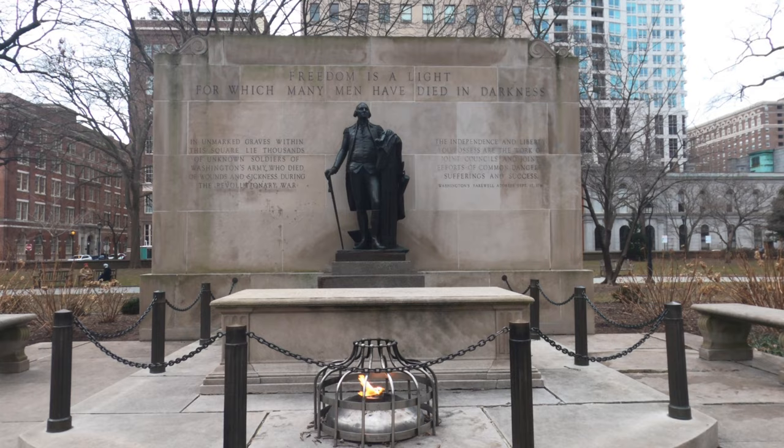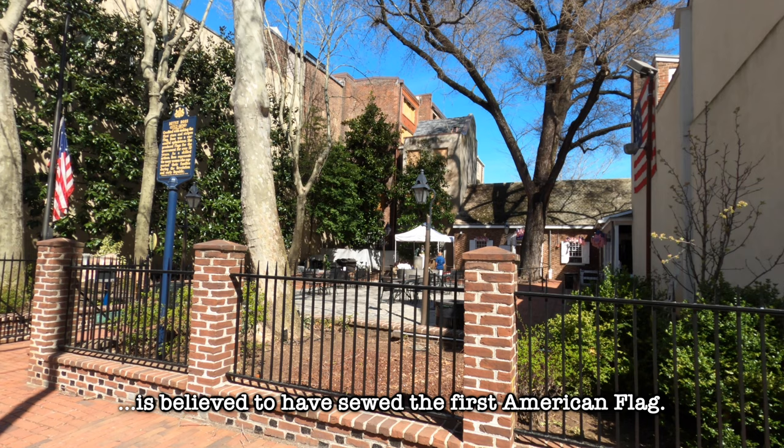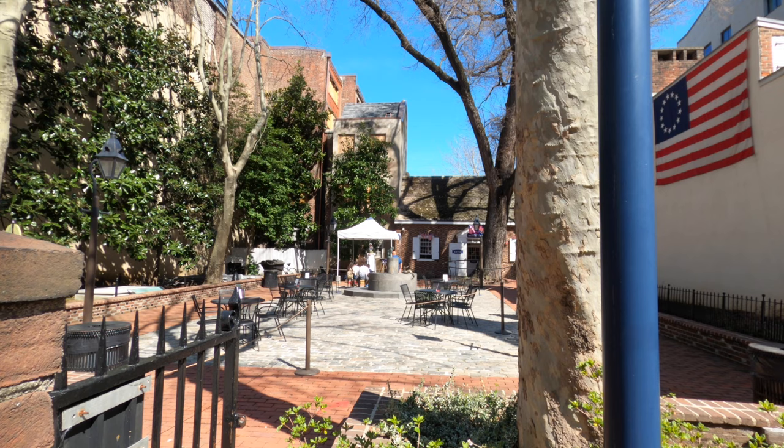Another house you might pass by is the Betsy Ross House. Betsy Ross is believed to have sewed the first American flag. You can view the house from the street, or you can pay the entrance fee if you want to go inside.